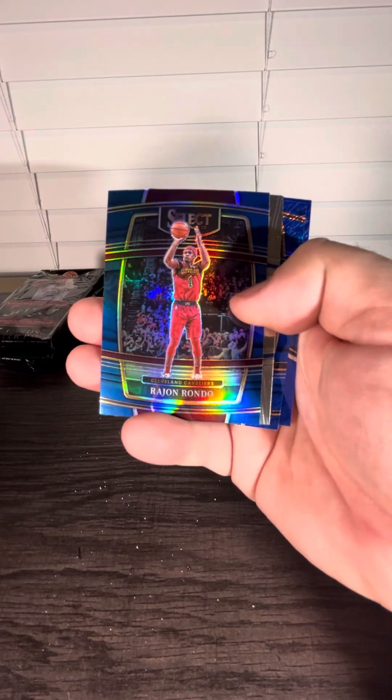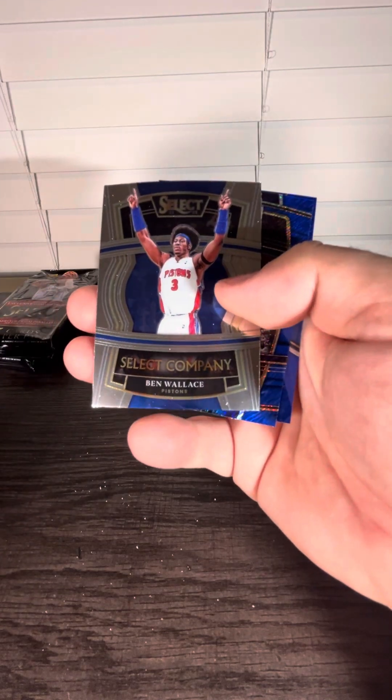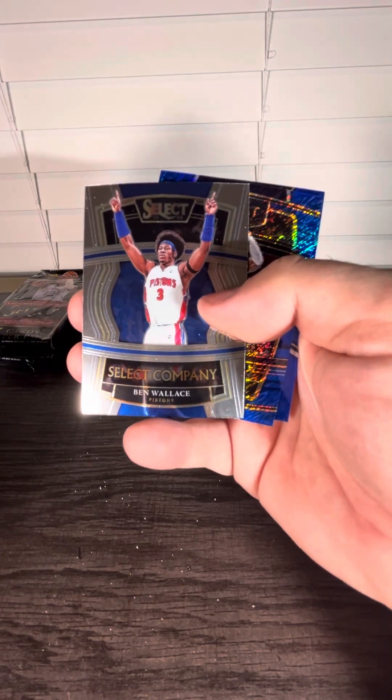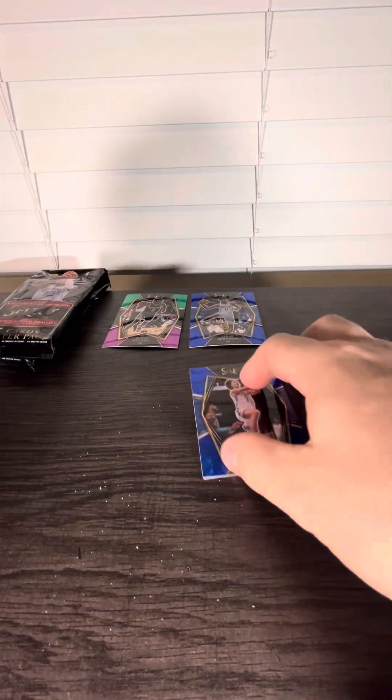All right, here we go. Rajon Rondo — it's a blue retail silver. Select company, I haven't seen that one before. That's a Ben Wallace, Donovan Mitchell. And we've got a Josh Giddey blue shimmer, premier level rookie.